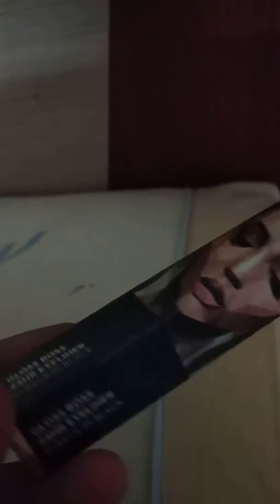You can see the Sugar logo on it. This is how the eyeliner looks, and I'm just going to open it. The applicator is so good — the packaging overall is amazing.